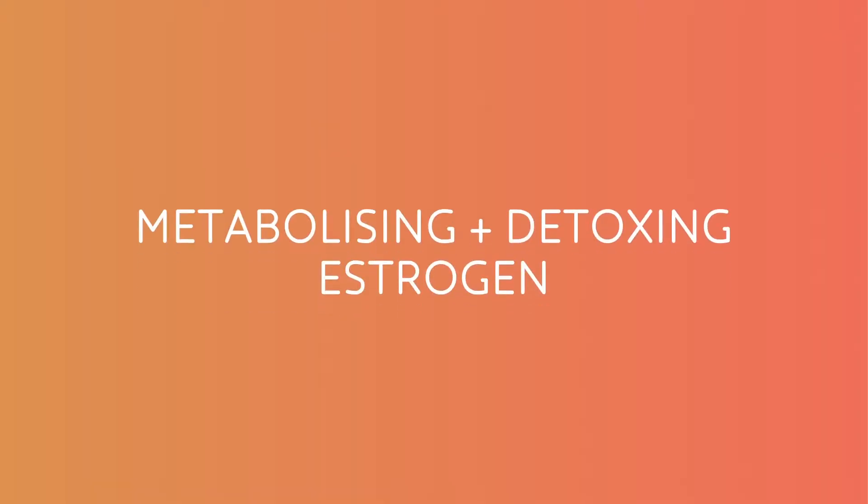In last week's video, we talked about progesterone, how we make progesterone, and nutritionally what we can do to maybe support progesterone production. In this week's video, we are talking about estrogen — specifically, the way that we metabolize estrogen through the body and detox to get it out.